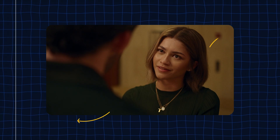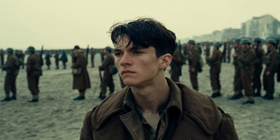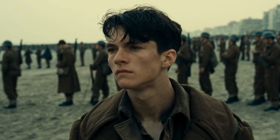Then we have Zendaya in Challengers, where Claudio Lil Bravo's grade creates a creamy, polished look with smooth highlight roll-offs. And finally, Dunkirk, where Fionn Whitehead's skin tones are cool and desaturated, yet they still feel natural and grounded — graded by Walter Volpato. Each of these films takes a different approach to skin tones, influenced by lighting, mood, and overall color design.